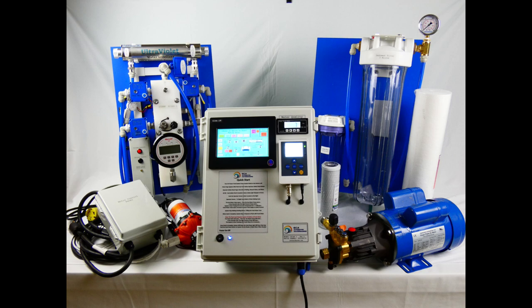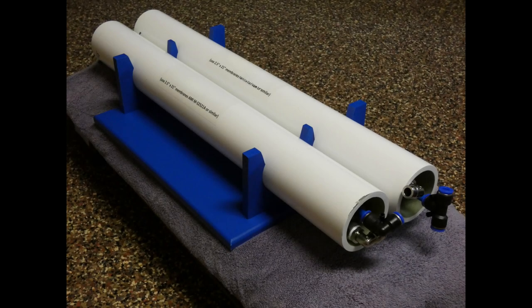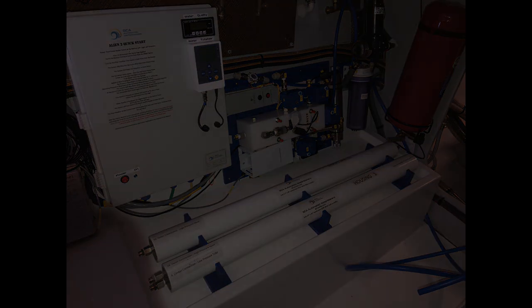They can be equipped with integral generators to provide electrical power if electric is not available. Self-service dispensing stations are built into each system, so no attendant or operator is required. The systems are reusable, so there is no need to continually purchase water for each disaster relief operation. After the event has ended, the systems are taken back to their staging location, where they will await the next deployment.